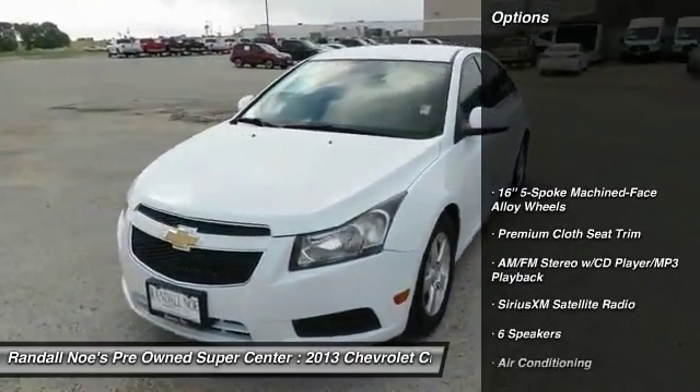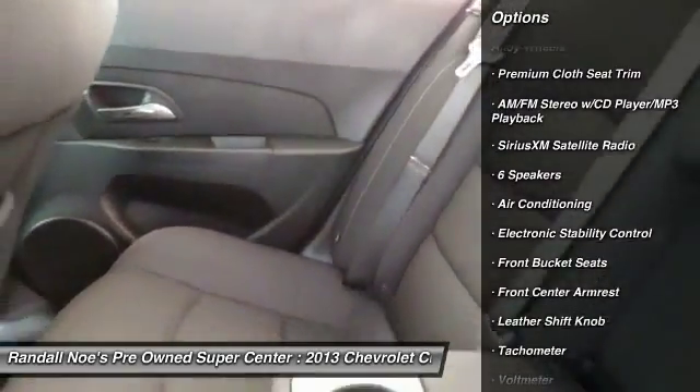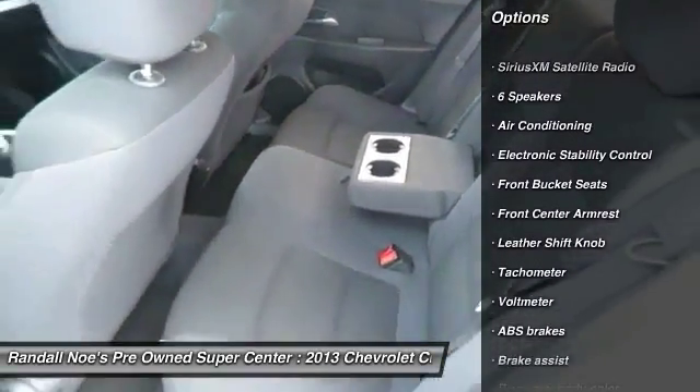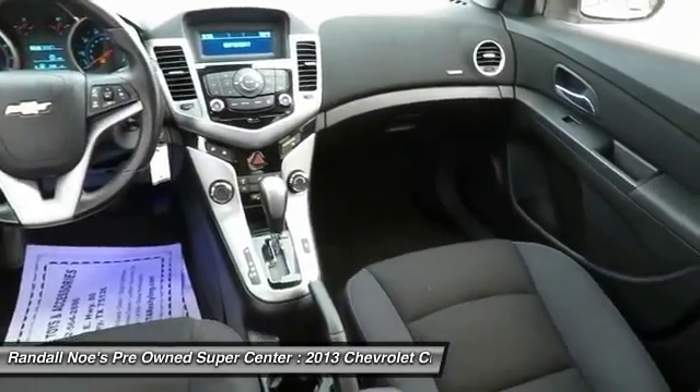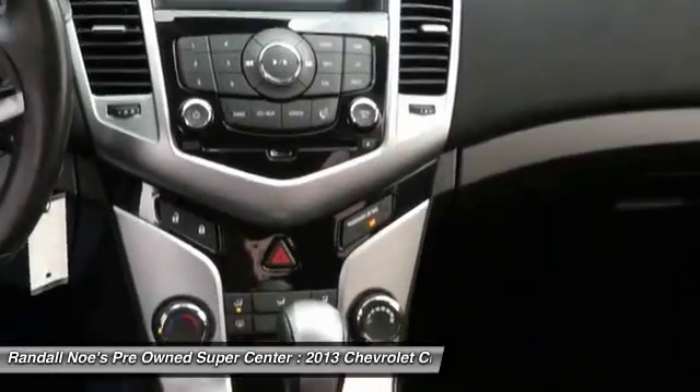Traction control, air conditioning, dual airbags, power steering, cruise control, FWD, AM FM stereo with CD player and MP3 WMA capability, security system, rear window defroster.